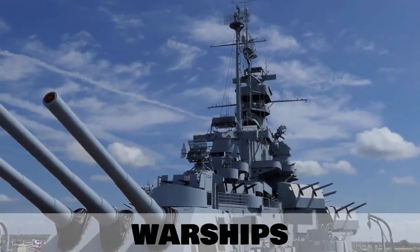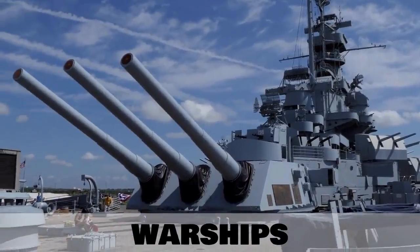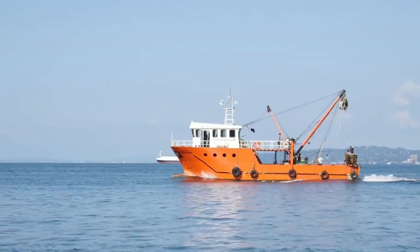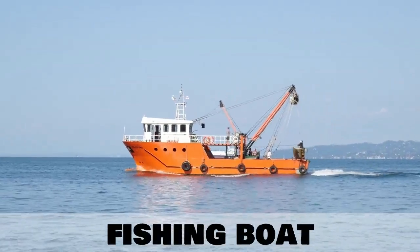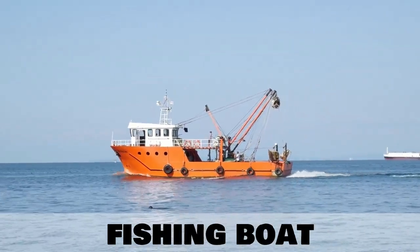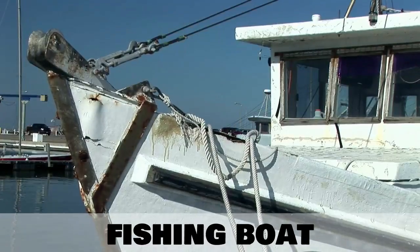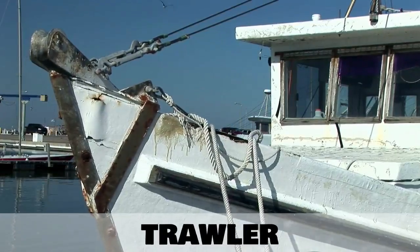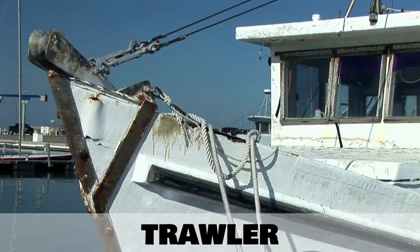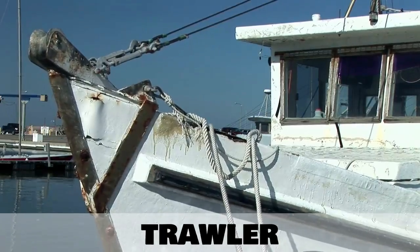A general term for all these military vessels is warships. Our next type of boat is very important in feeding the world — a fishing boat. Fishing boat can describe any type of small vessel used to catch fish. But a larger one which catches fish for the food supply for the general population is called a trawler.